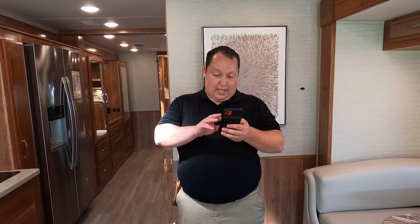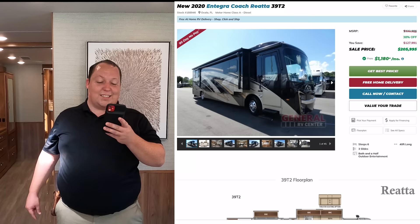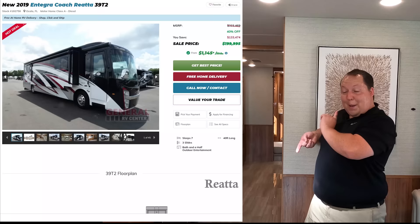It's now time for the MSRP. The 2020 Integra Riada 39 T2 that we started the video with has an MSRP of $333,986. We have that one discounted 38% off to $205,995. This 2019 — which was made around the same time, one just got VINed as a 2020 and one as a 2019 — is discounted 40% off to $199,995. That is a phenomenal price for a phenomenal coach.